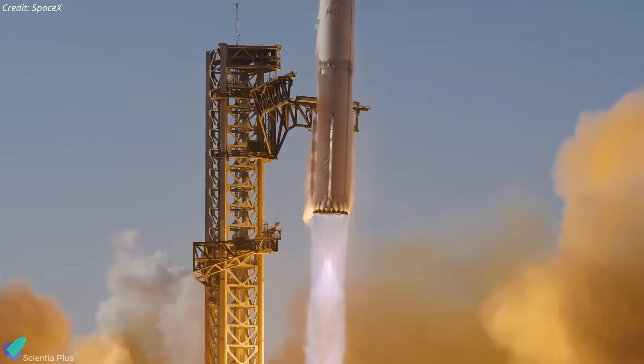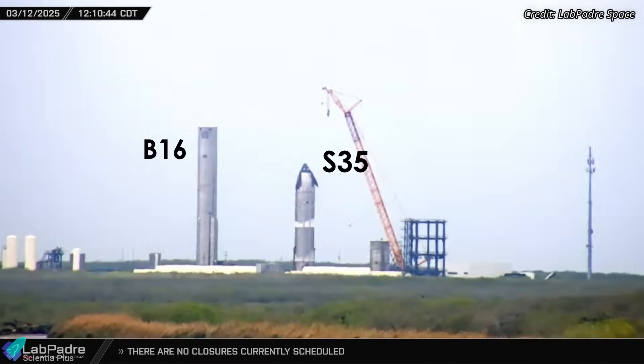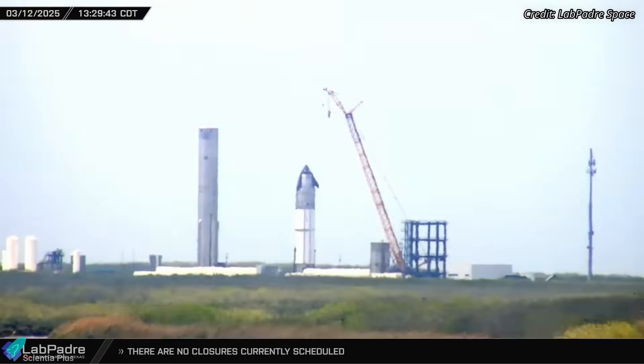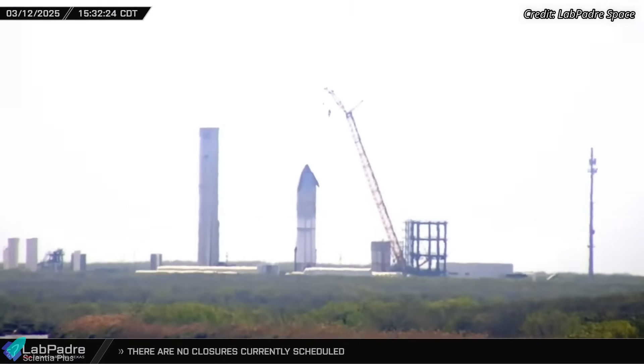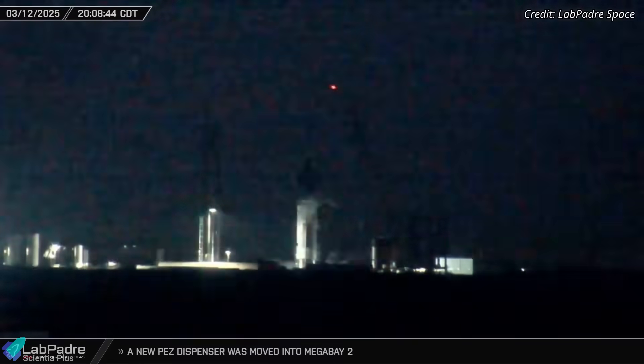Following the recent cryogenic proof test of Booster 16, the super-heavy stage designated for Flight 9, SpaceX moved forward with testing the Starship upper stage, Ship 35. The ship underwent three consecutive cryoproof tests on Tuesday and Wednesday. During these tests, both the methane and oxygen tanks were fully filled with cryogenic liquid nitrogen to verify the integrity of the propellant plumbing and tank structure.